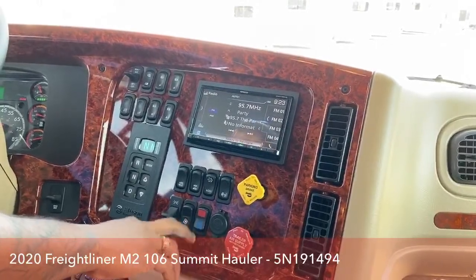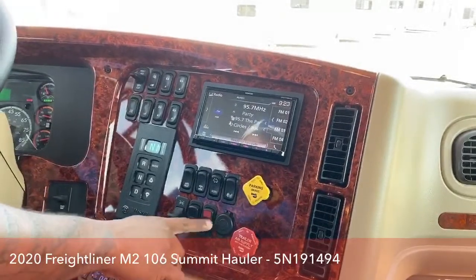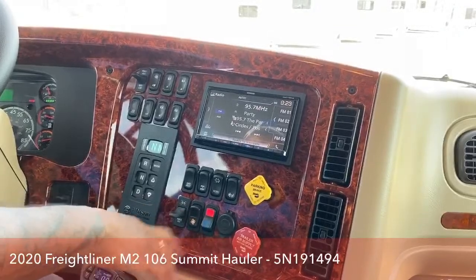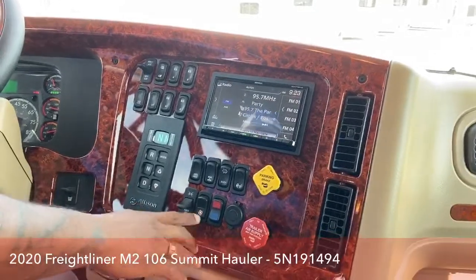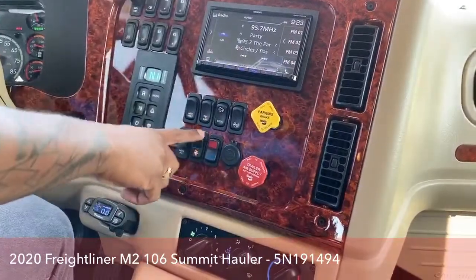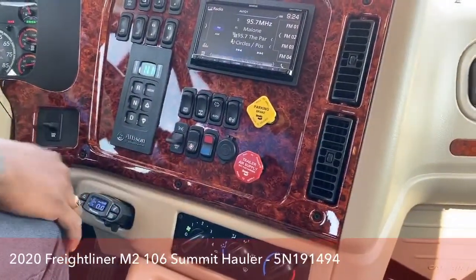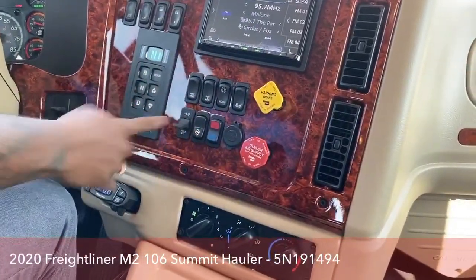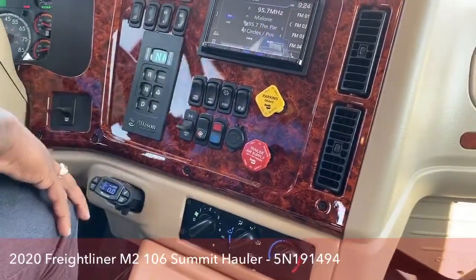You have a separate switch here for your AC and heating for the back of the cab. The blue, if you put it down, gives you cold air, and if you bring it up to the red it gives you hot air for cold days or cold nights. There's an extra fan here as well if you want more airflow in the back. You also have your marker lights here — when you pass truckers, just say thank you or hello.